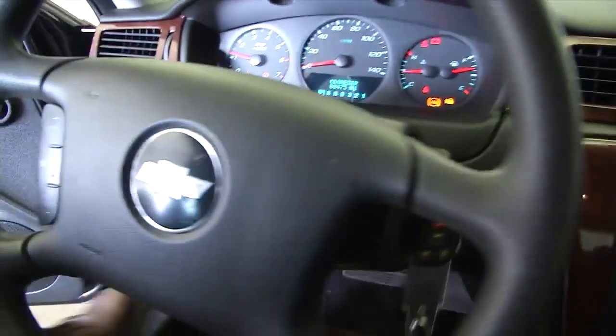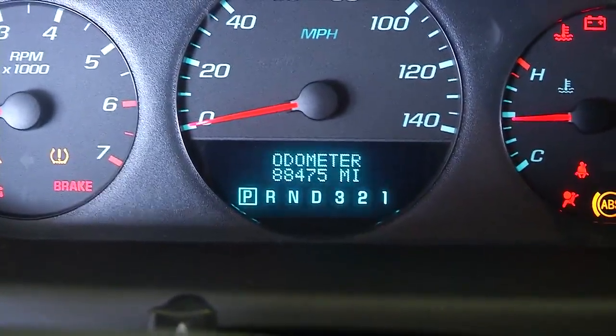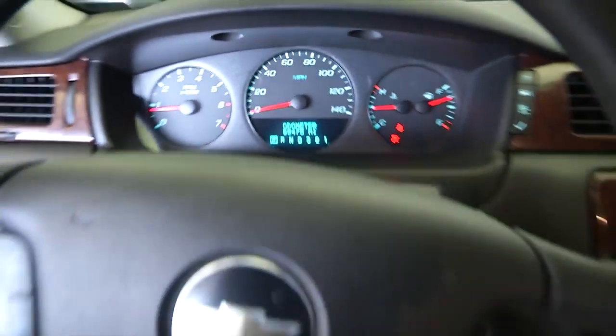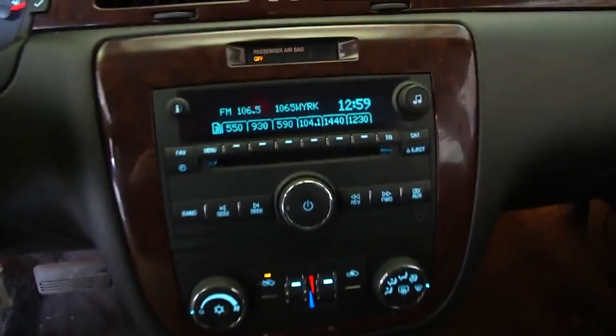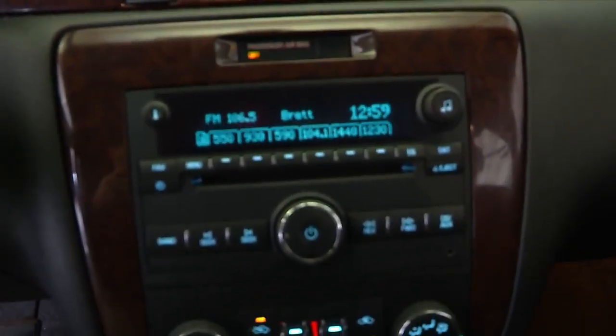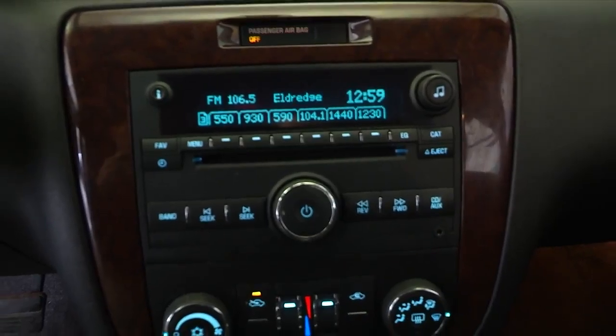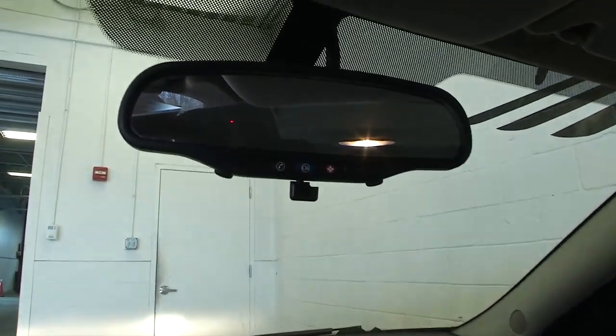Everything looks real good on this 2010 Chevrolet Impala — only 88,000 miles, it's a very clean car. Cruise control is mounted on the steering wheel. The entertainment center has a CD player, AM, FM, and XM available with a subscription. Heat and air conditioning controls are here, and OnStar is available with a subscription.